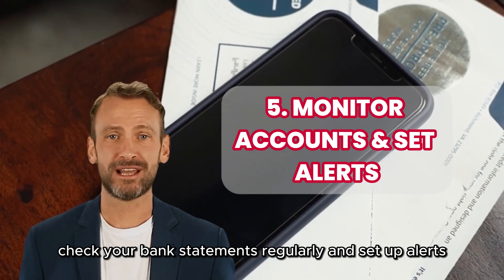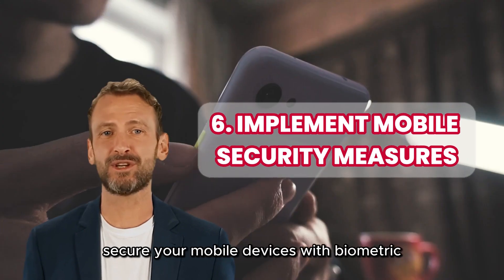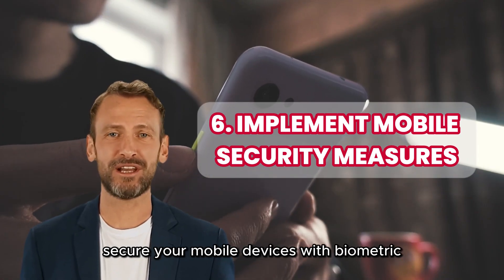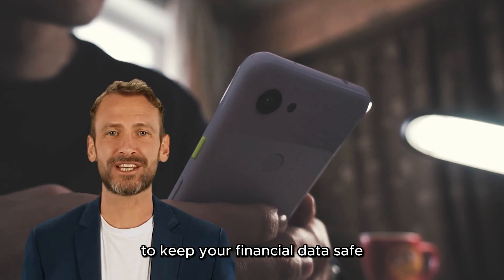Check your bank statements regularly and set up alerts — this will help you detect unauthorized activity early. Secure your mobile devices with biometric authentication and up-to-date security features to keep your financial data safe.